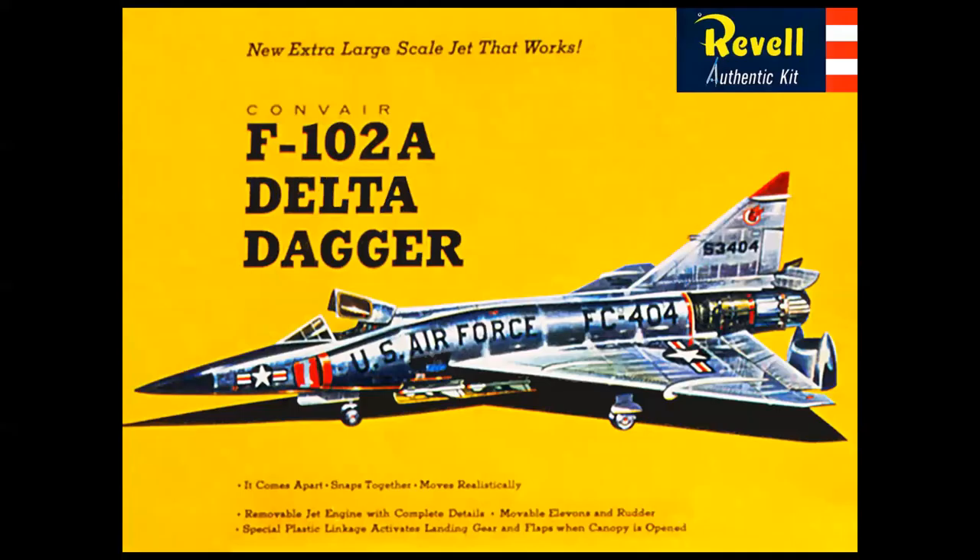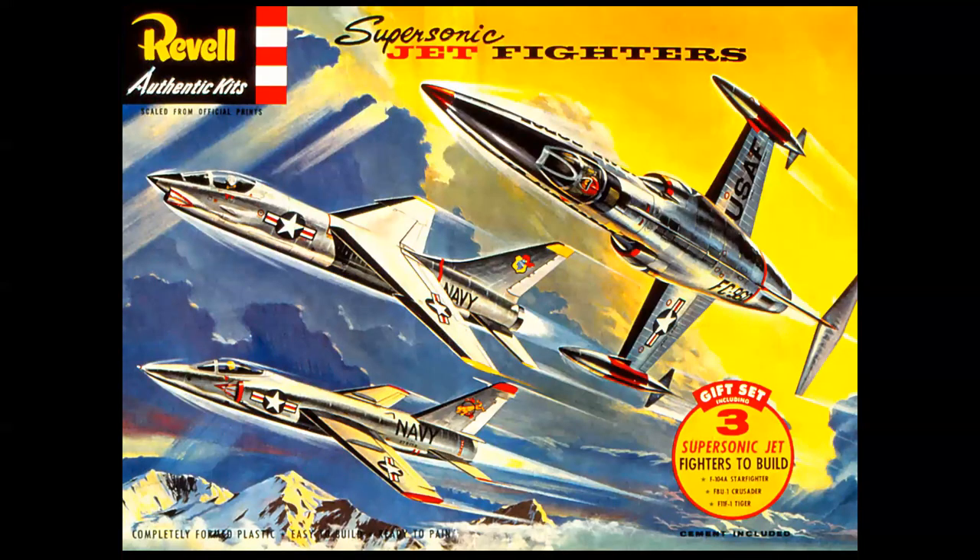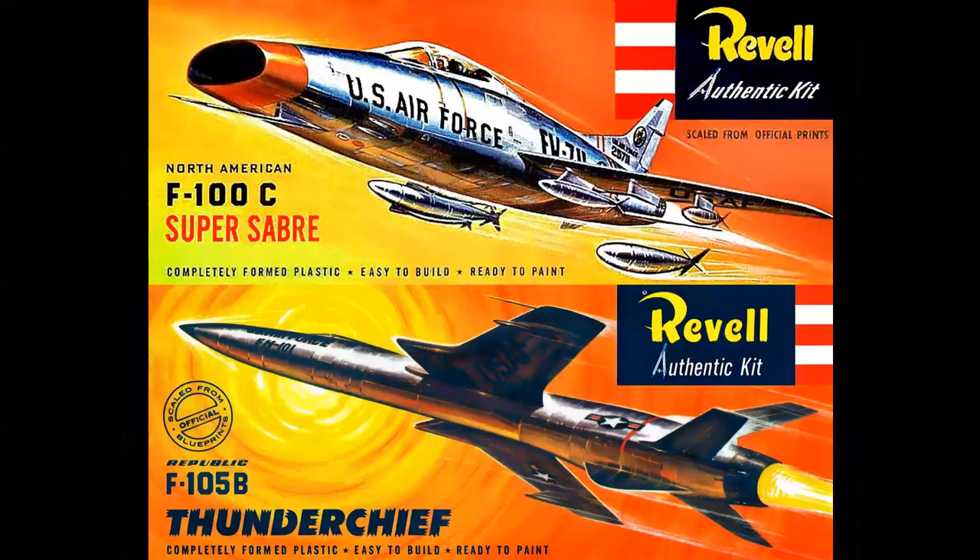Yellow was huge — it doesn't get any more bold than this. This was the reissue of the Convair F-102 Delta Dagger big 1/48 scale kit that originally came with ground equipment. They reissued it without the ground equipment for a dollar less and just used a yellow background. Yellow with other colors was big — here you've got the supersonic gift set with a yellow sky. Yellow and orange was big, and notice the bold use of black on the airplanes for contrast.